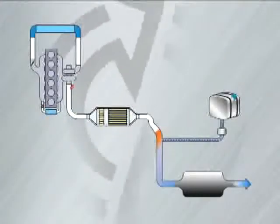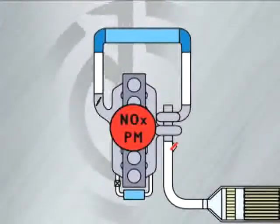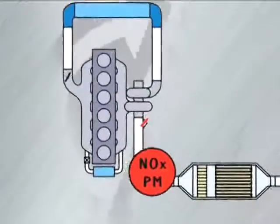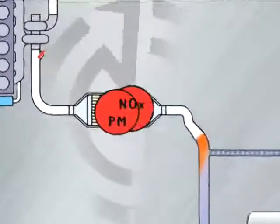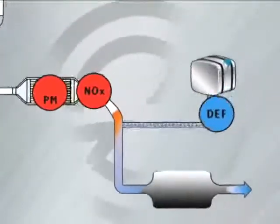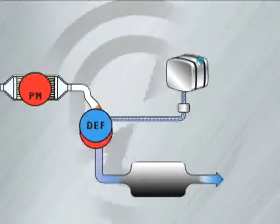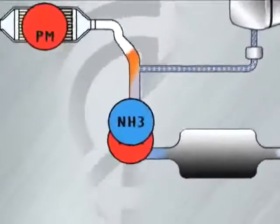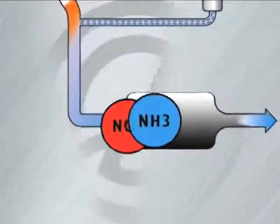Bluetech begins to work as the exhaust leaves the engine with the pollutants, NOx and particulate matter. The exhaust travels downstream into the after-treatment device where the particulate matter is trapped in the diesel particulate filter. The NOx continues to flow downstream where it is met by diesel exhaust fluid, or DEF. The DEF solution then hydrolyzes into ammonia gas, or NH3, which continues to mix with the exhaust.